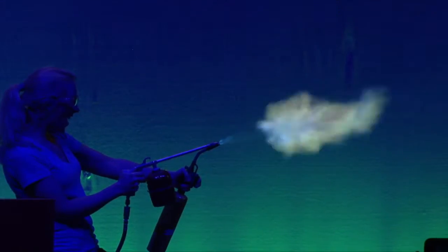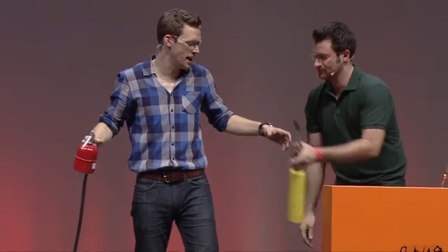Barium makes green! What colour do we reckon strontium makes? Look at the reds!